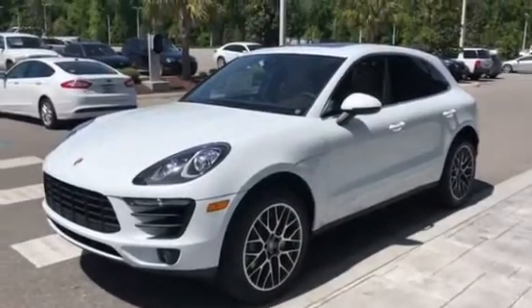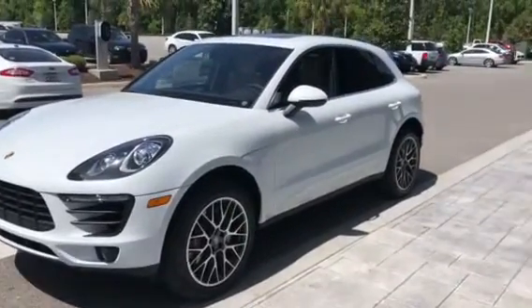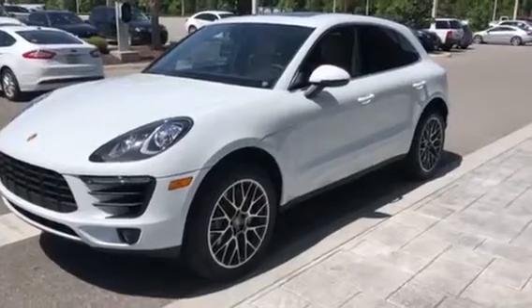Hi Jim, Scott Prince with Porsche of Ocala. Wanted to thank you for your interest in a new Macan.